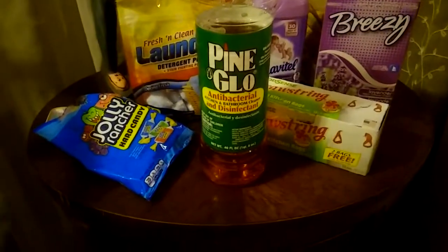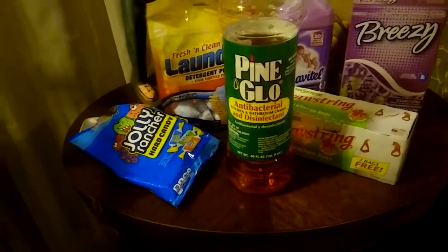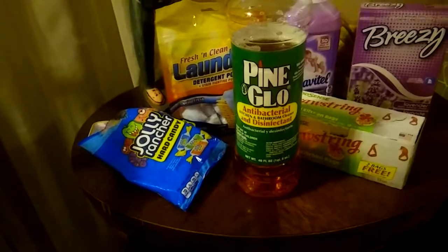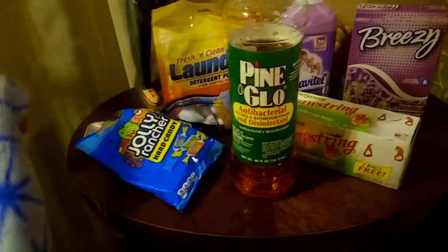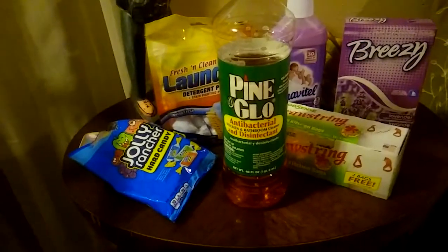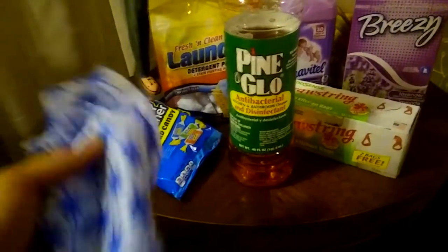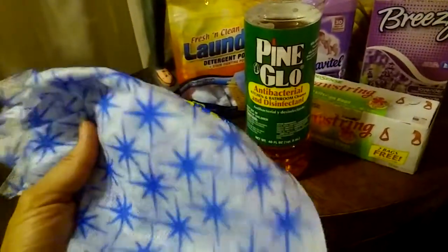I only buy this in the pine scent — I don't buy the yellow one because I don't like the smell. I also use this to clean down the kitchen counters and sink after I cook and do the dishes. I wipe down the refrigerator because sometimes my son leaves fingerprints, and I want to make sure everything is clean before I go to bed. I also wipe down my wooden table and the stove. This is a Brillo reusable wipe — just dampen it with the Pine Glow and it cleans up everything I've spilled on the stove.